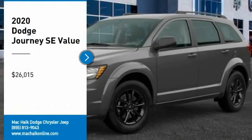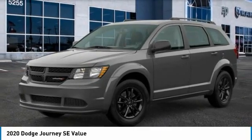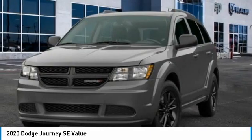Come test drive the 2020 Journey. Dodge Journey combines the practicality of an SUV with the comfort of a car, all while boasting a style all its own.